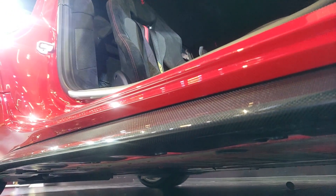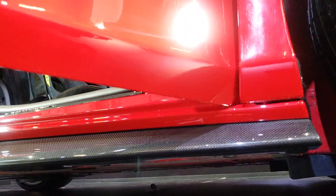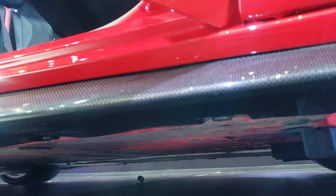Você vê que ele é todo preparado para downforce, aerodinâmica. Olha, você tá vendo as aletinhas ali? Tudo para rebater e diminuir o arrasto do carro. Isso eu acho muito massa.